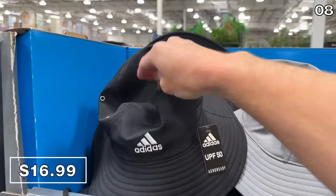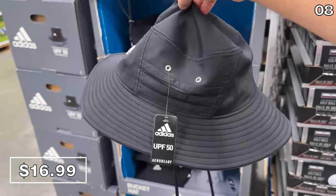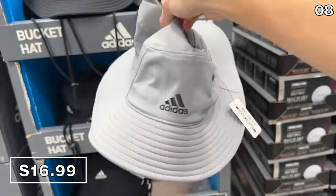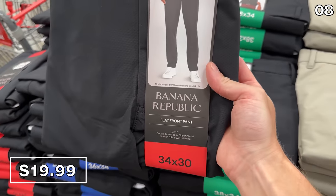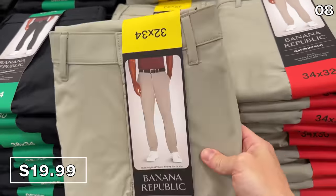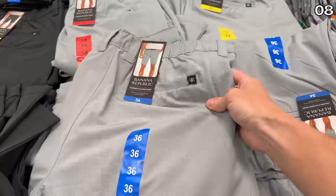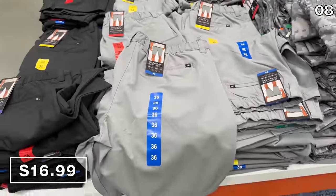Point eight is jam-packed with big brands, beginning with Adidas bucket hats at $17 in gray or black — very popular right now with UPF sun protection built in. I bought these Banana Republic men's chino pants for $20, a phenomenal price given how expensive Banana Republic typically is. There are three different color options, and also from Banana Republic, men's shorts at $17 with very nice quality.